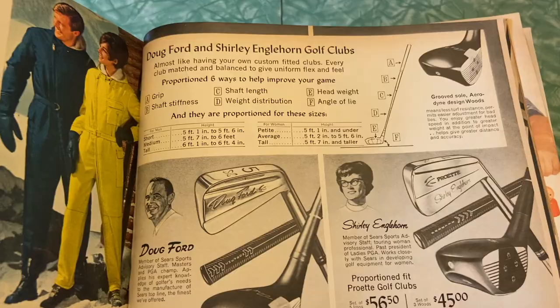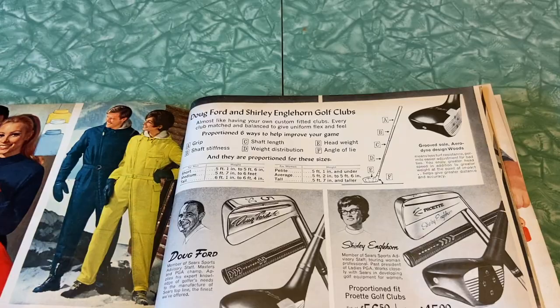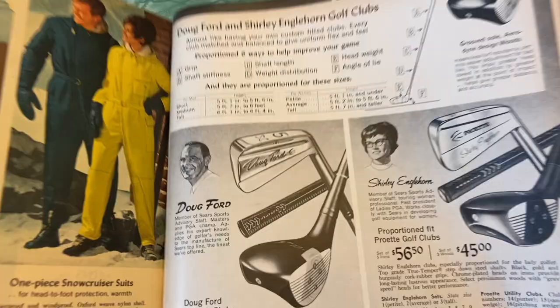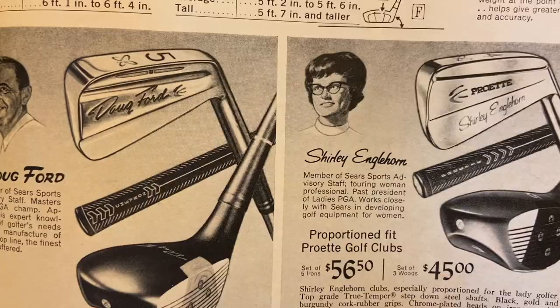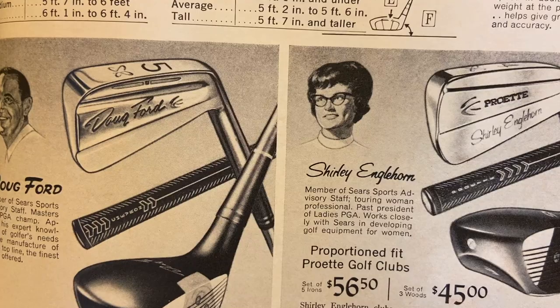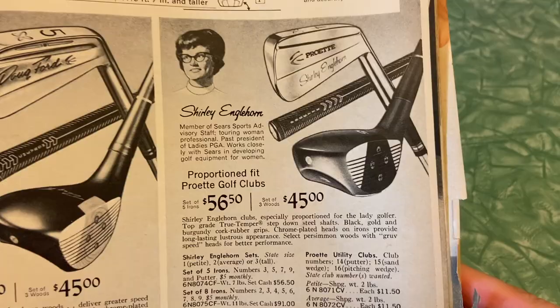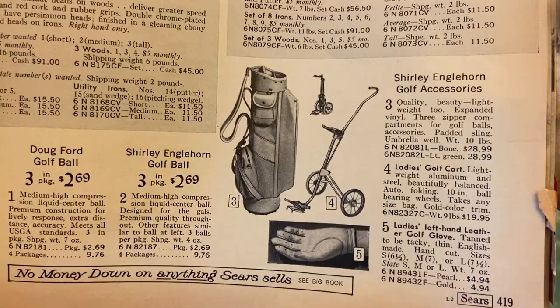And suddenly here we are back to golf clubs — this does seem out of place. There were golf clubs in previous pages and now all of a sudden there's more, so it does seem like the numbering got wacky. Here's Doug Ford and Shirley Inglehorn golf clubs — Masters and PGA champ, and she was a touring woman professional, past president of the ladies PGA. Ladies were allowed to play golf back then I guess. Golf balls, steel shaft clubs — I wonder again how this sporting equipment would compare to modern day technology.